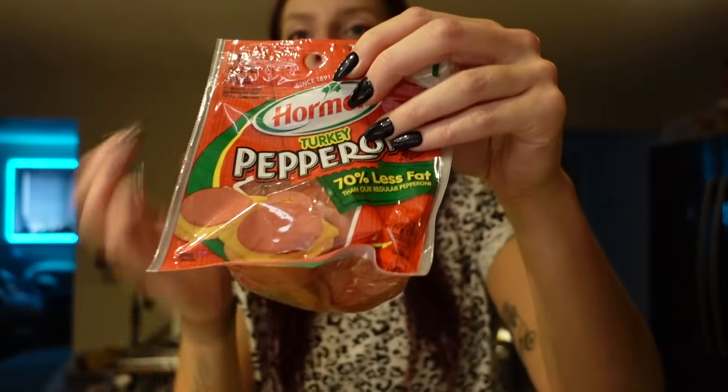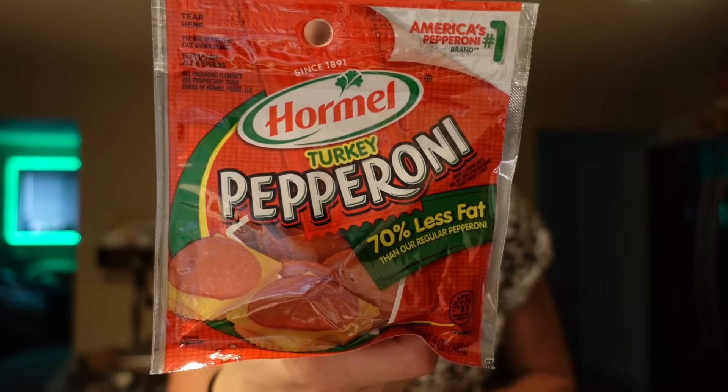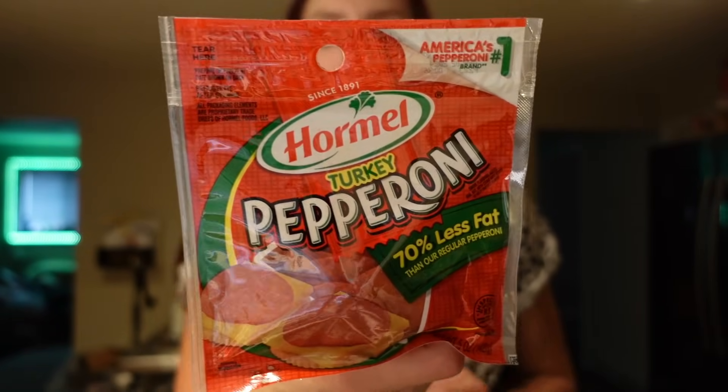Moving on to some meat — we got some turkey pepperoni. We just buy this whenever we run out. I love to use it for pizza, pizza wraps, or any type of pizza recipe. It's their turkey pepperoni, two points for the serving, but sometimes I just use a one point serving. For 17 slices and two points, it's 70 calories, four grams of fat, and nine grams of protein. It doesn't give me heartburn like normal pepperoni does, which is another bonus.